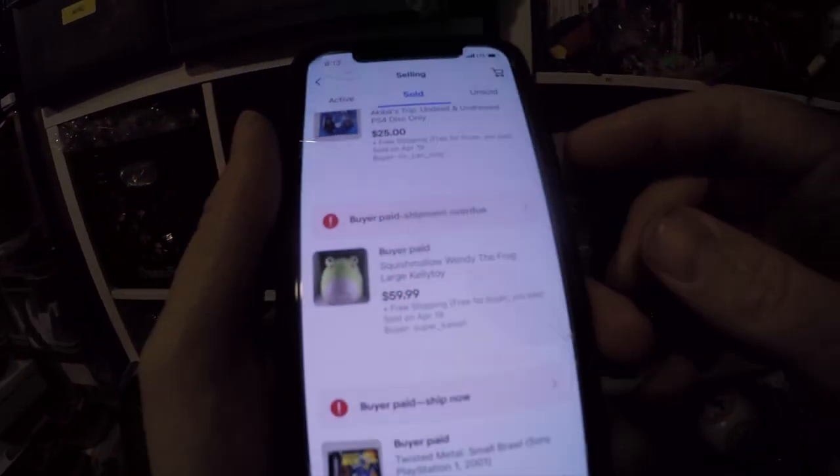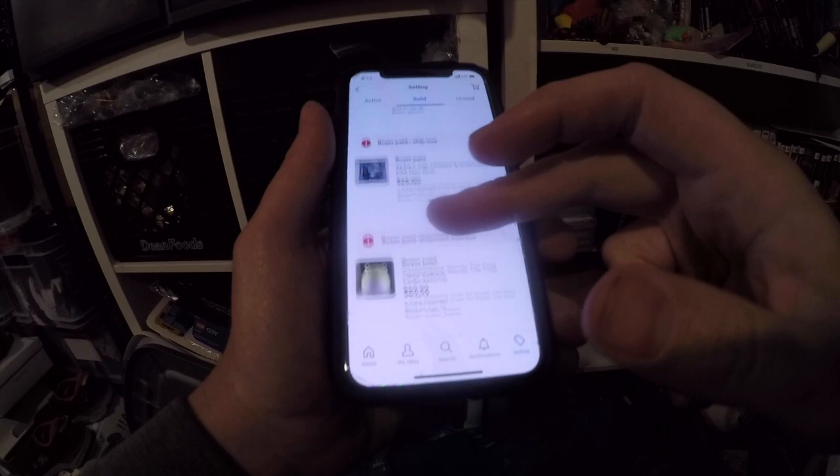If you watched yesterday's video you know the story behind this frog. Still went for $59.99 free shipping. So not too bad.